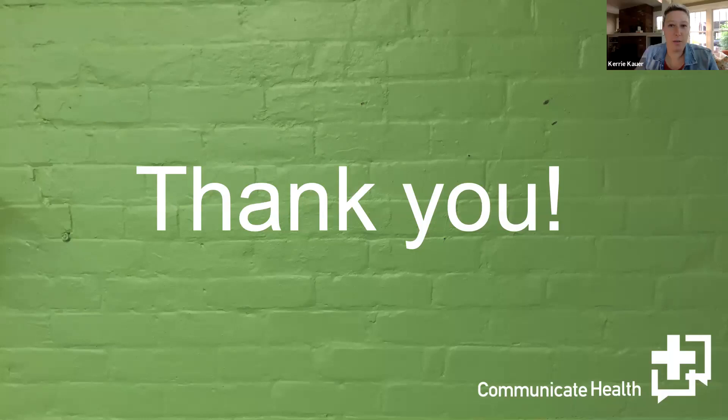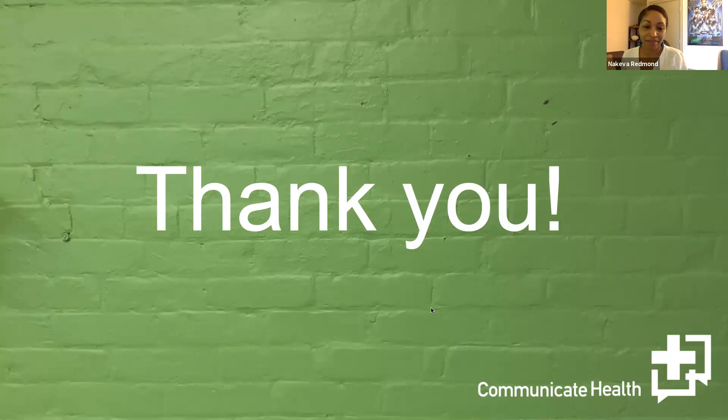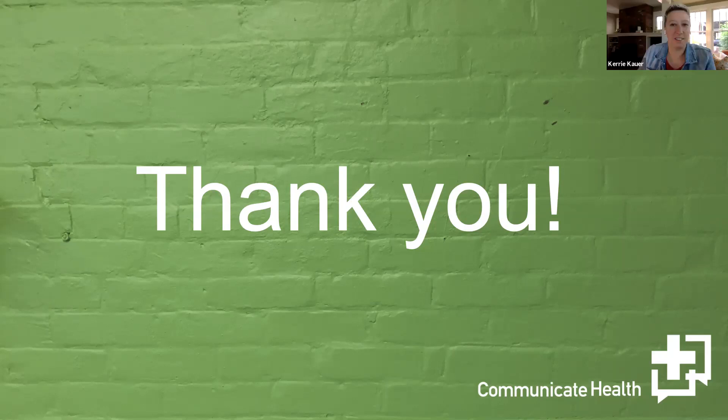Question from Kuni: what is the reason for the limited technology use question in the screener? We include that to make sure we're getting a range of people with different tech use — we definitely don't want all super users. Often folks with lower health literacy and lower literacy skills also have lower tech use, so that's one of the proxy measures we use.